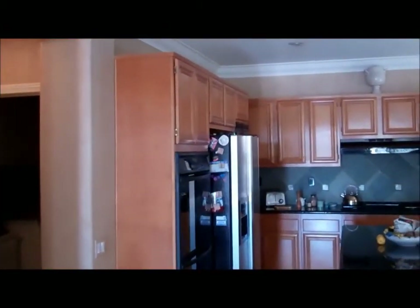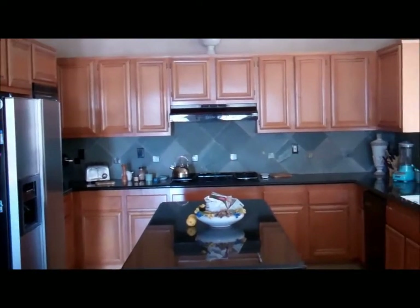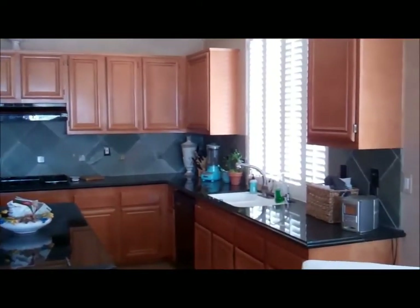Let's take a look at the kitchen. All custom cabinetry here in the kitchen, again the faux painting with the crown molding, granite countertops, double oven, as well as a gas cooktop. Beautiful kitchen.